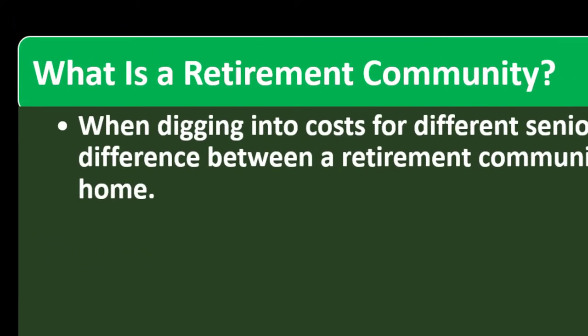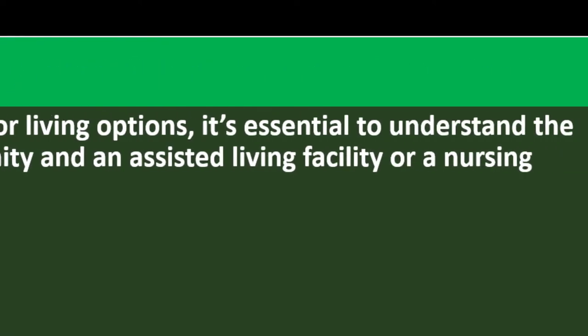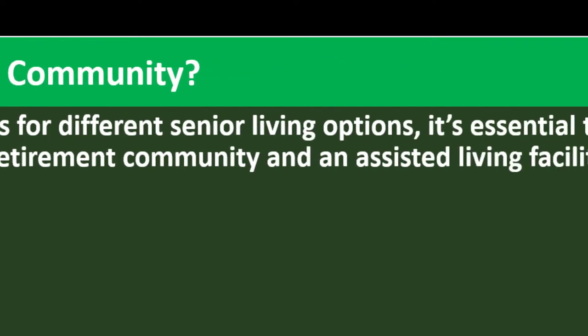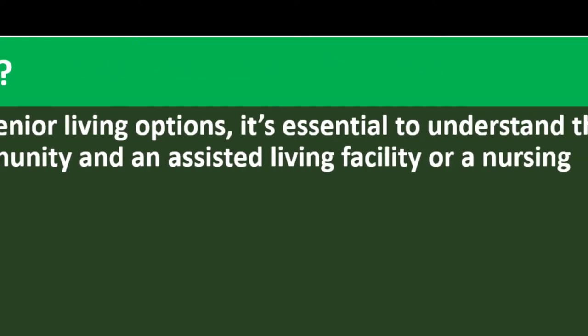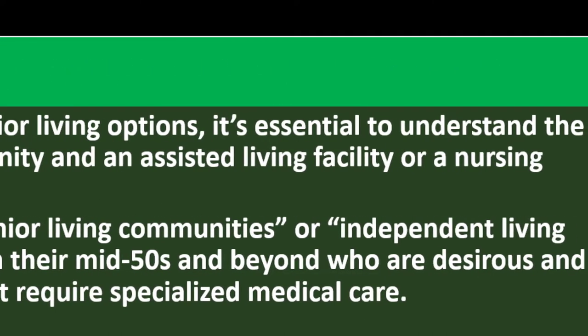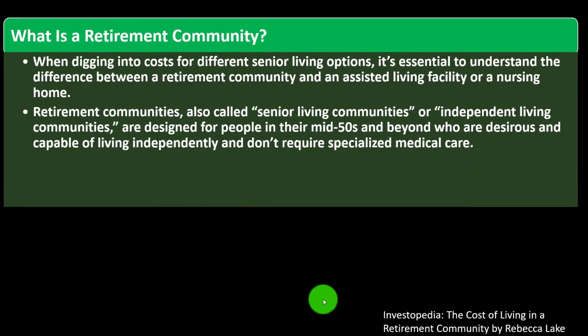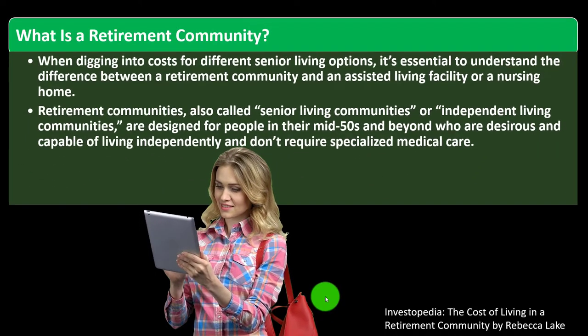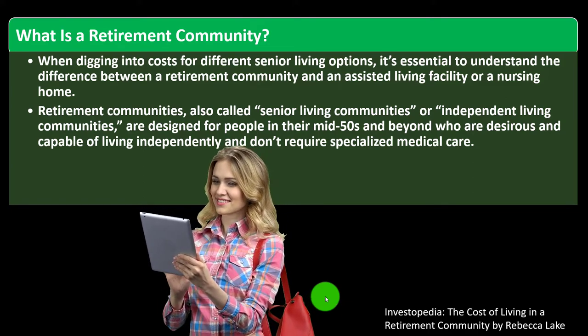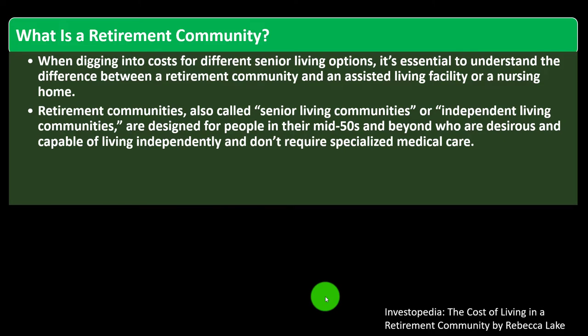What is a retirement community? When digging into the costs for different senior living options, it's essential to understand the difference between a retirement community and an assisted living facility or a nursing home. Retirement communities, also called 'senior living communities' or 'independent living communities,' are designed for people in their mid-50s and beyond who are capable of living independently and don't require specialized medical care — still-functioning individuals that don't need the special care found in other types of facilities.